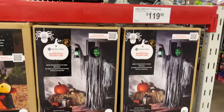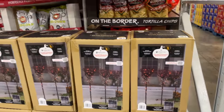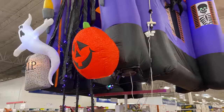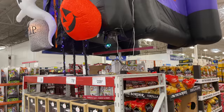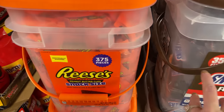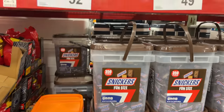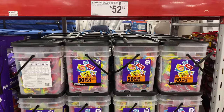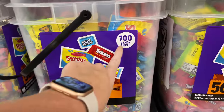The animated phantom is $119.98. They also have color-changing broomsticks for $79.98 — I thought that was really cool. And this right here — I don't know if they've ever had it before — it's a huge blow-up Halloween tent for $239.98. Over here they have 375 pieces of candy — Snickers and Reese's for $52.78 and $49.98.